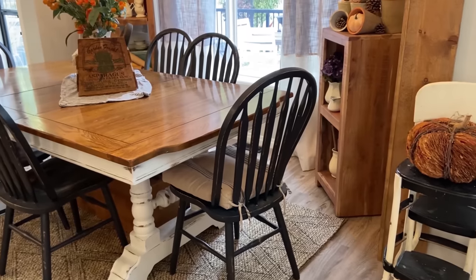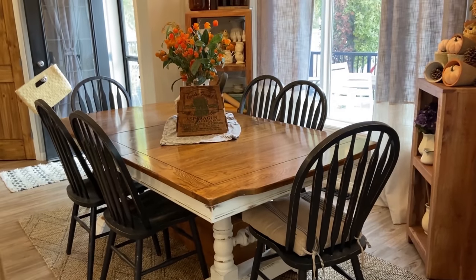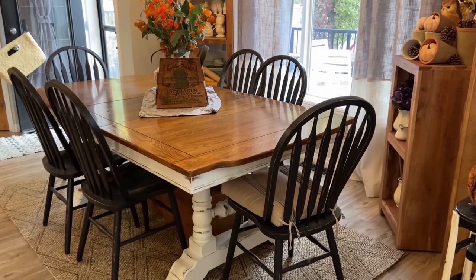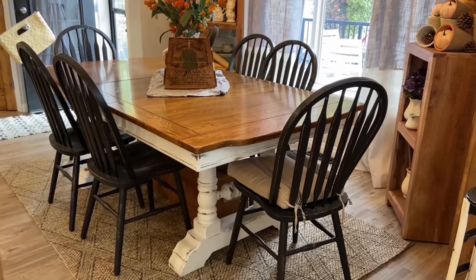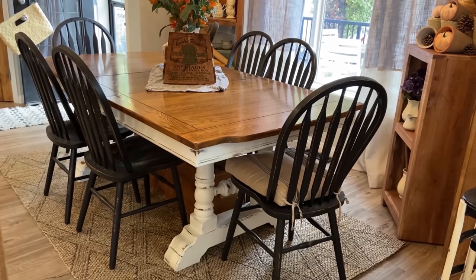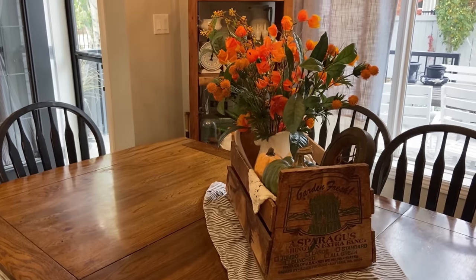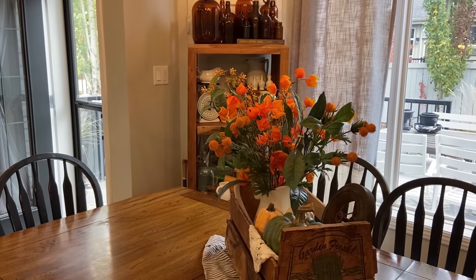As you move into my dining space — we don't have a formal dining room as we have an open concept home — but this is where we eat together as a family, hold all our functions, and play board games. I got this table off Facebook Marketplace for under a hundred dollars and completely refinished it, and I purchased all the chairs separately. As a simple centerpiece this year I used an antique asparagus crate, some pumpkins, some ironstone, and some beautiful faux florals.